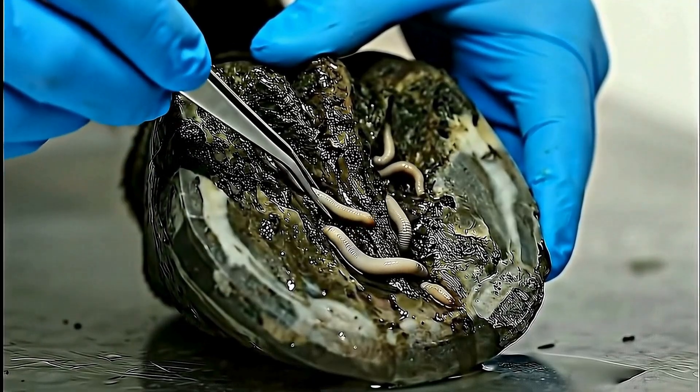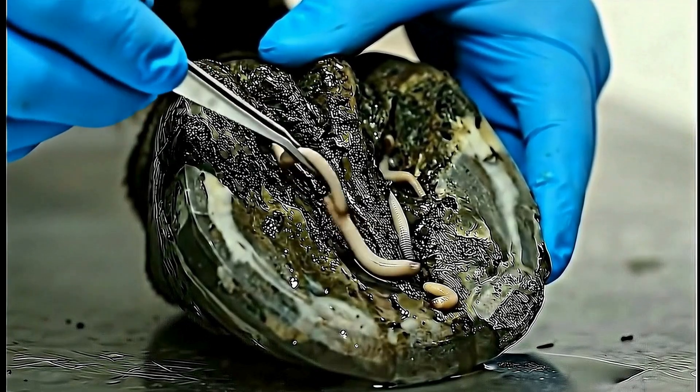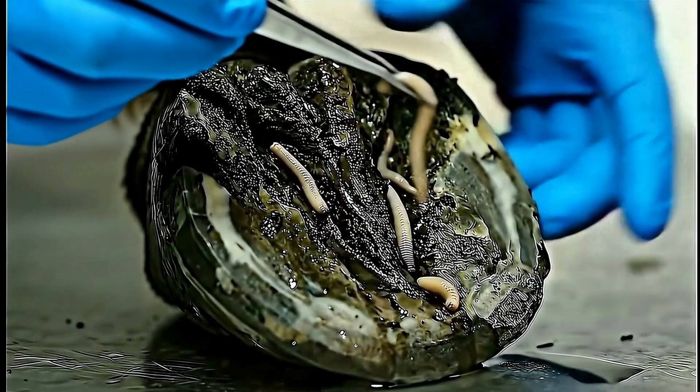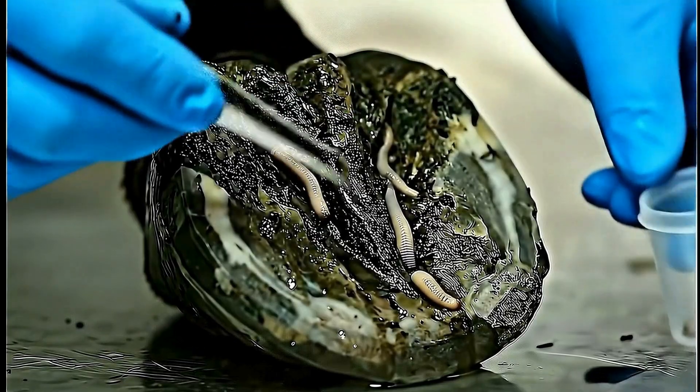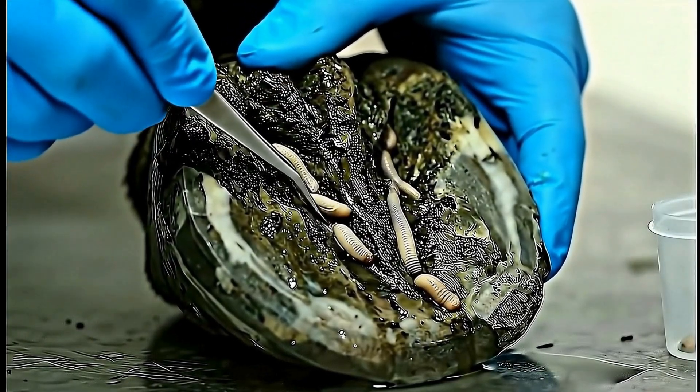These worms create complex burrow systems, making complete extraction challenging but essential. This is what a severe infestation looks like — dozens of parasites living inside a single hoof. Each one must be completely removed.